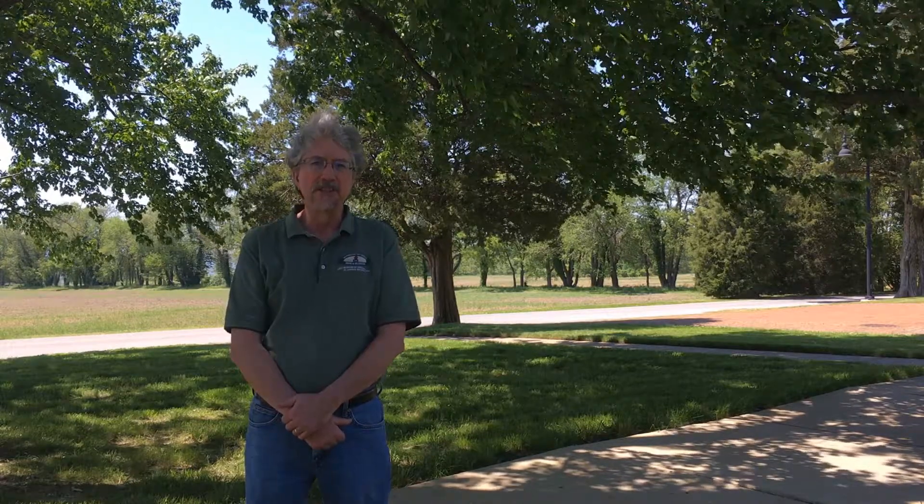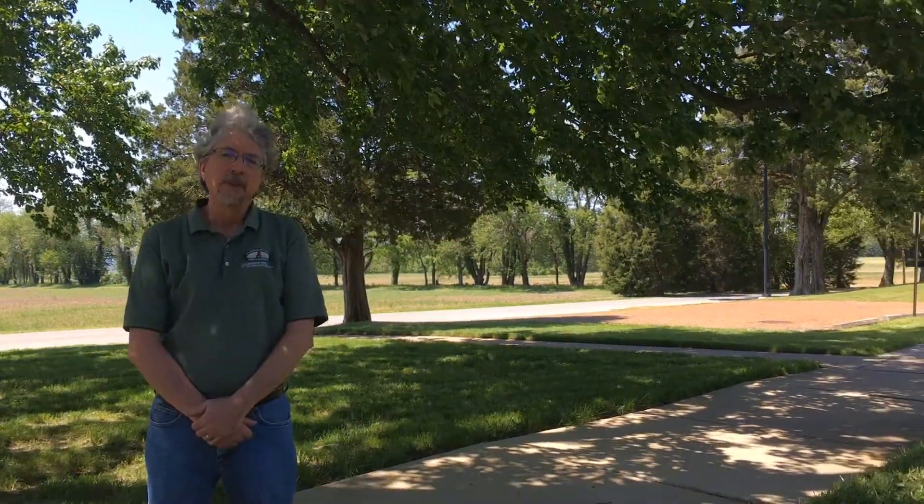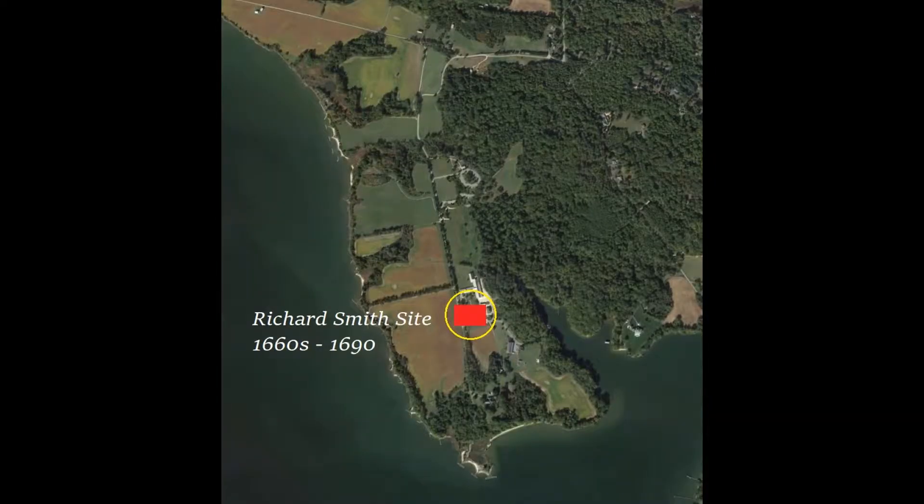Centuries before Jefferson Patterson Park came into existence, this property was a plantation known as St. Leonard. By the early 1660s, it was acquired by Richard Smith. He was a lawyer, the first person to hold the newly created position of Maryland's Attorney General. He built a house right over here, where the MAC lab is today. We don't know much about what that house looked like, but given Smith's wealth and political connections, it was no doubt a fine house for its time.